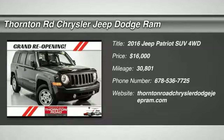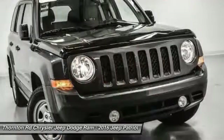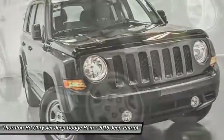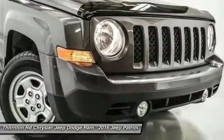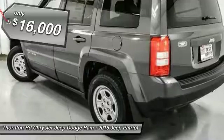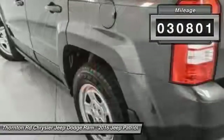2016 Patriot. The Jeep Patriot is unmistakably a Jeep. It looks like a cross between a Jeep Liberty and Jeep Compass, or maybe a three-quarter scale version of the big Jeep Commander. The Patriot has plenty of room inside for any size family and is priced below $20,000. This vehicle has less than 35,000 miles.